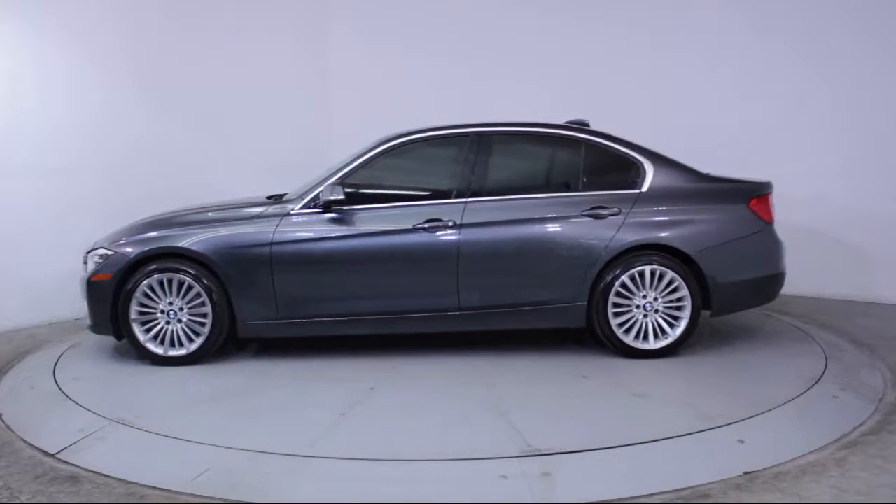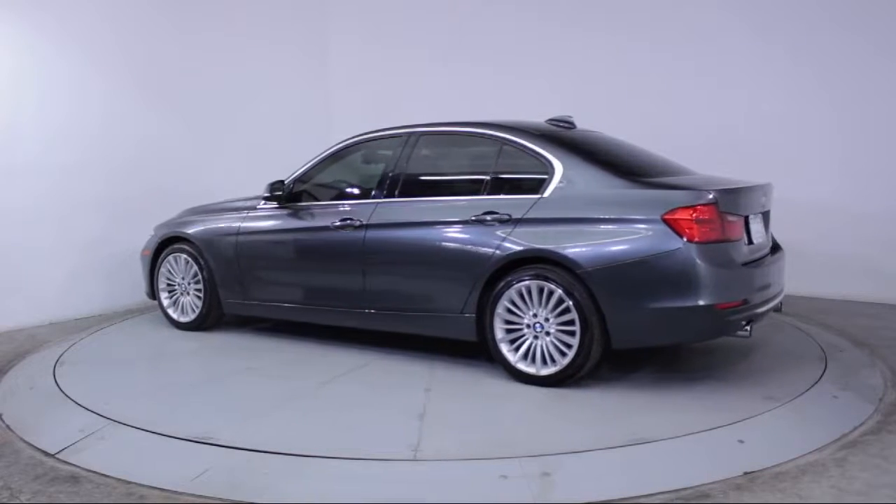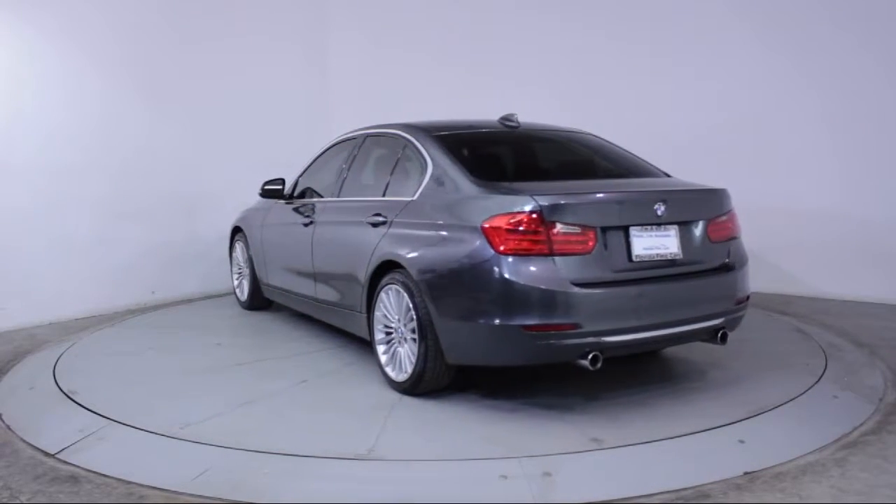It also features air conditioning, traction control, fog lights, power windows, side airbags, a CD player, anti-lock braking, and has less than 60,000 miles on the odometer.